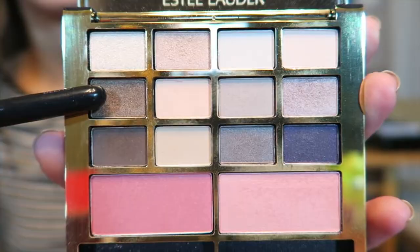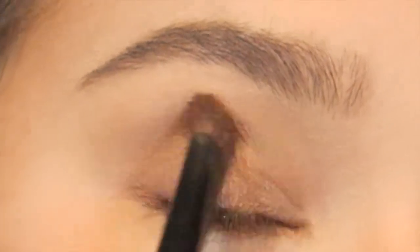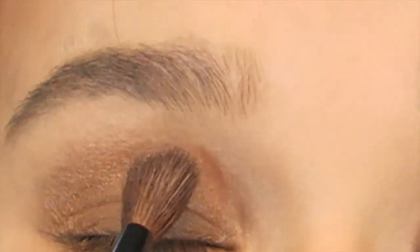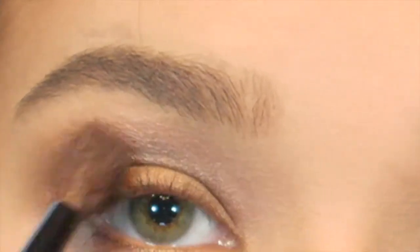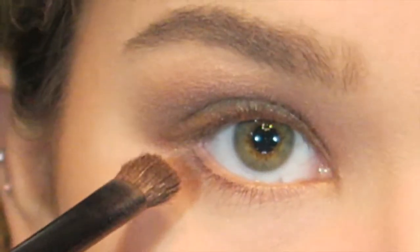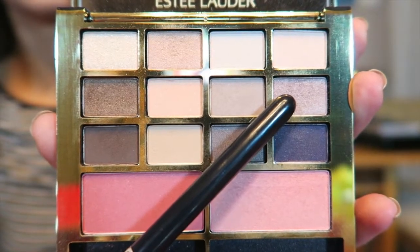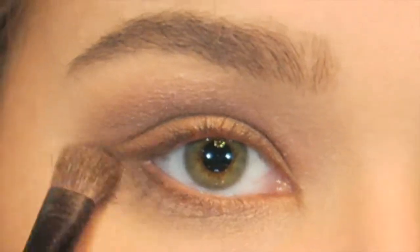Next, I'm going to use this shimmery bronze color on a more dense eyeshadow brush and put that on the lower part of the lid, packing it on until I'm happy with the color. Now I'm using this more mauve-y purple shimmer color in the crease with my big blending brush. Then I'm using that same browny shimmery color on the bottom lash line with my dense shadow brush, buffing it back and forth for definition, and running over it again with that silvery purple-y mauve color.